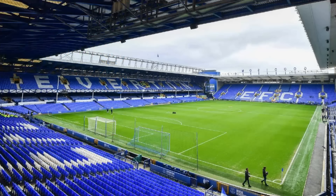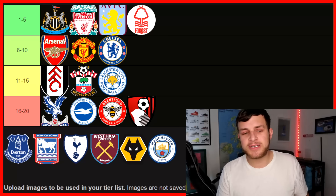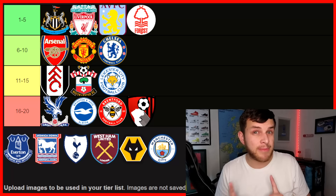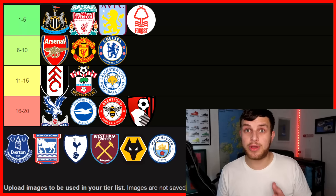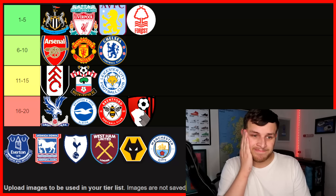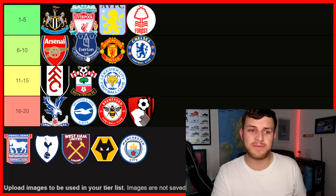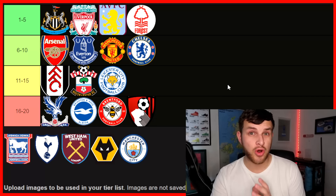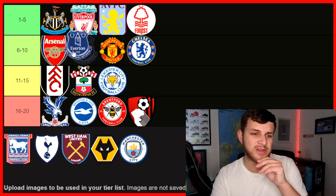Next up, we have Everton and Goodison Park. This is difficult because they are moving to a new stadium, which looks nice — I'm excited to see what that's about. Goodison Park comes with a good atmosphere; the Everton fans are some of the noisiest in the Premier League, but it depends what day you catch them on. It also comes with great history. I'm going to put them about 7th. I feel like Goodison Park is one that a lot of people are split on — some would put it top three, some quite low down. I like it, I'm going to put it top seven.